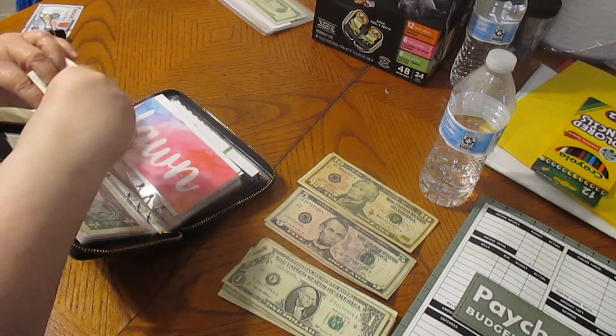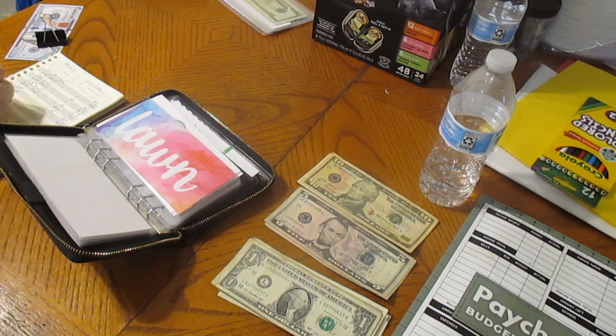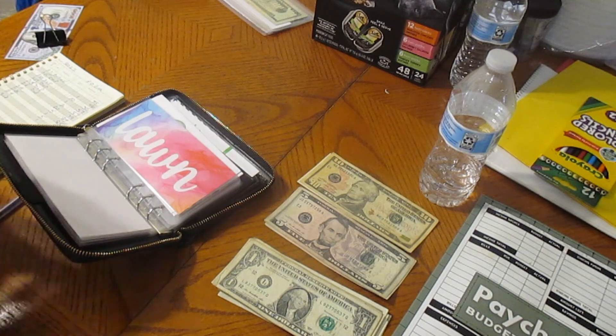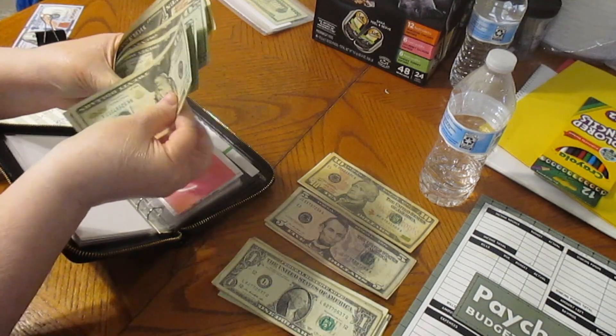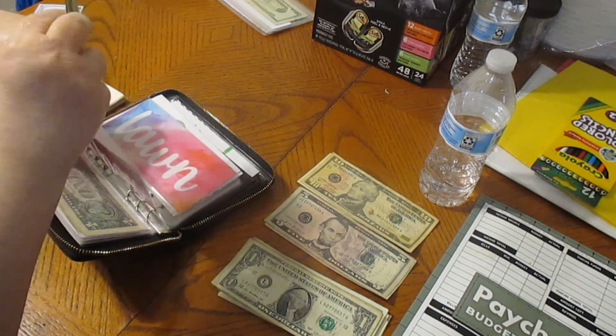$91 for the post office — so that's going to get a dollar, dated 3/12. We got $20, $40, $60, $80, $91 for the P.O. box.